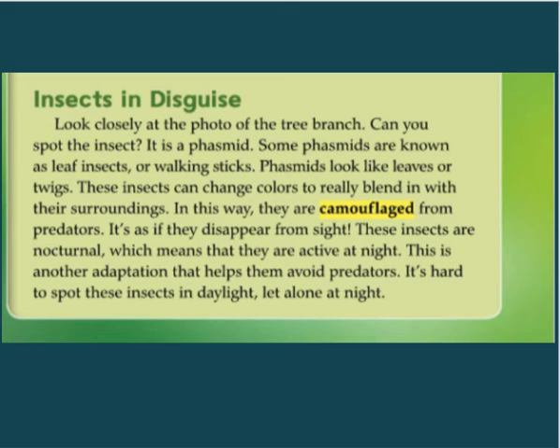Look closely at the photo of the tree branch. Can you spot the insect? It is a phasmid. Some phasmids are known as leaf insects or walking sticks. Phasmids look like leaves or twigs. These insects can change color to really blend in with their surroundings. In this way, they are camouflaged from predators — it's as if they disappear from sight.